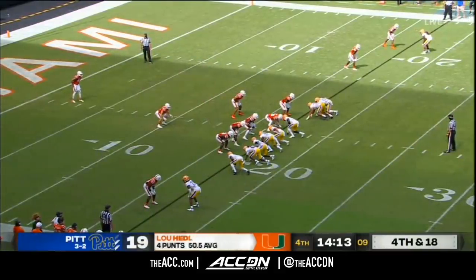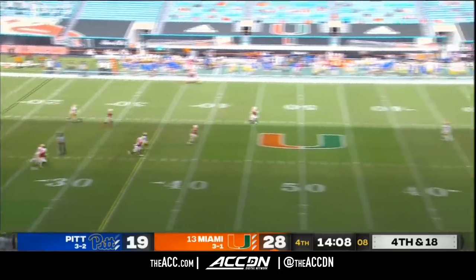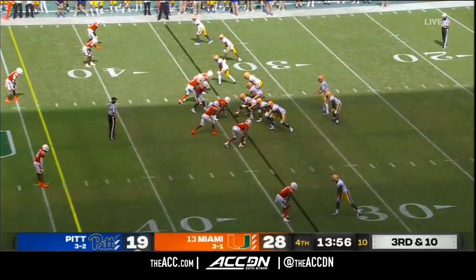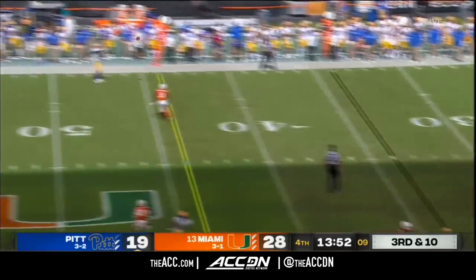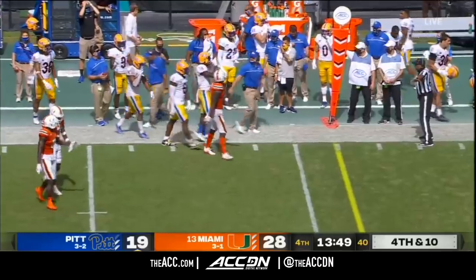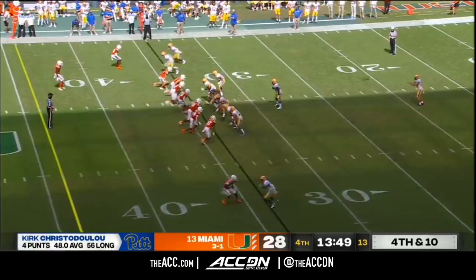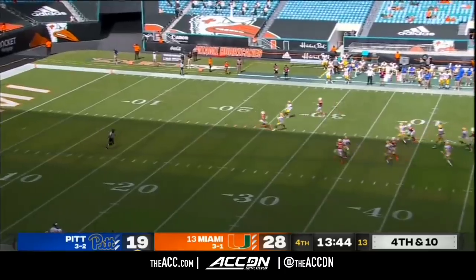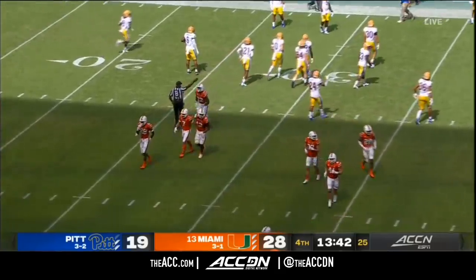On fourth down, Miami forced a punt. Pitt bringing some pressure but Headley gets it off, forcing another fair catch. Third and ten for Yellen — delayed blitz, picked up. Yellen hits his receiver and it's dropped — had it right in Shockey Jacques-Louis' hands. Xavier Restrepo back to receive this kick. Chris DiDoulou, and Restrepo comes up to make the catch — he was almost kick-catch interference, no flag though. Miami takes over.